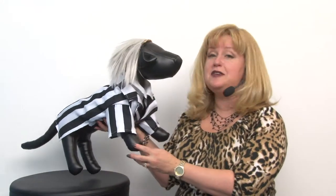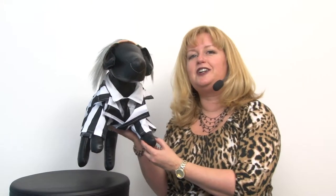Hello friends, it's Mary at Baxterboo.com and today we're taking a closer look at our Beetlejuice dog costume. This popular costume is inspired by the popular comedy horror flick Beetlejuice from the 1980's and is a great costume